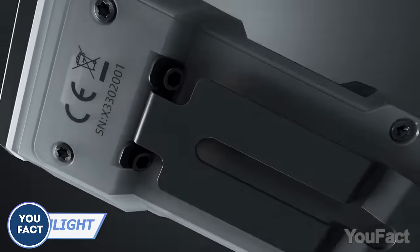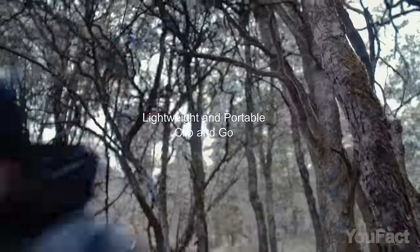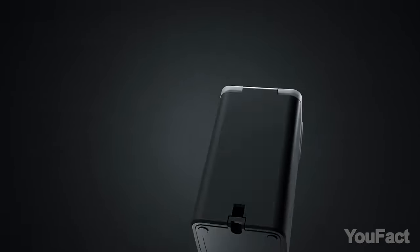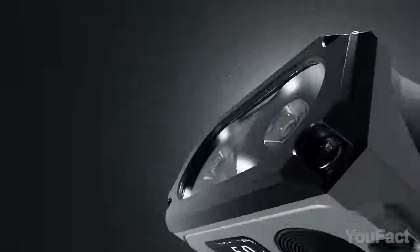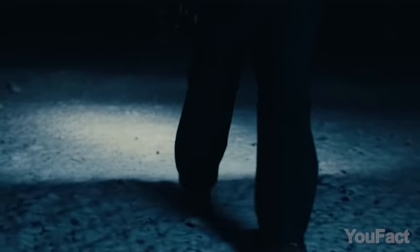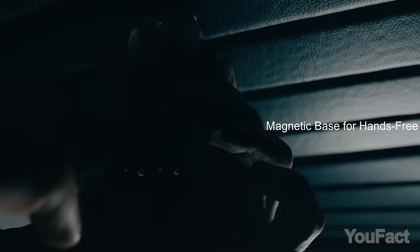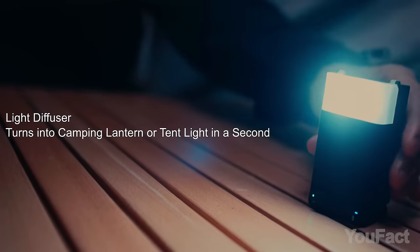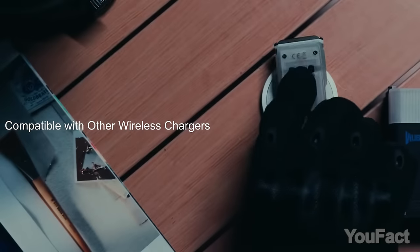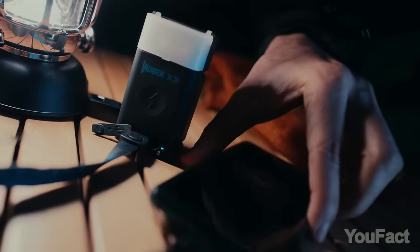Check out the Wubin X3 EDC flashlight — the pint-sized powerhouse that fits in your pocket. It's equipped with a 180-degree rotating head, a wireless charging box, dual LEDs, and a magnetic base. It can double as a lantern or mood-setting nightlight, attach to your gear, or stick to metal surfaces like a magnet. This little champ can keep shining for up to 30 days, or over 100 days with the charging box, and it can even charge your mobile devices.